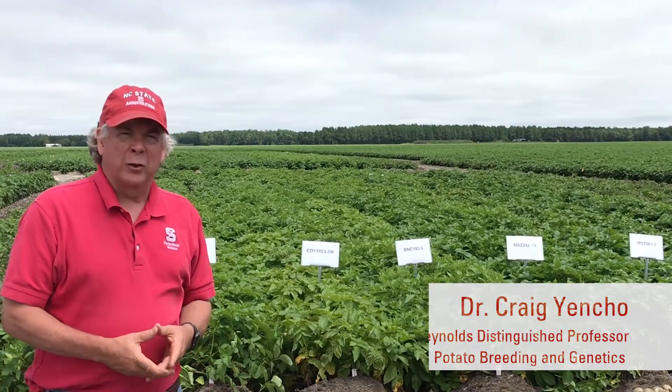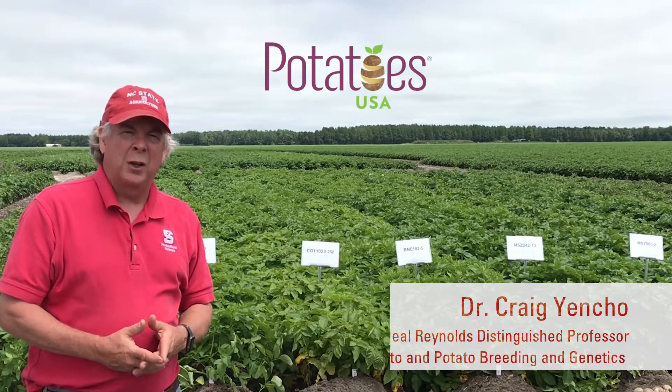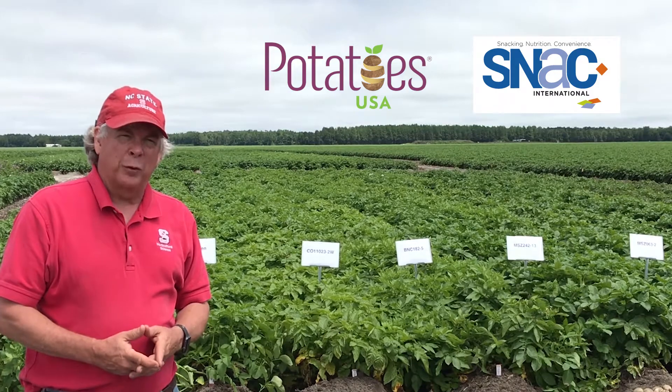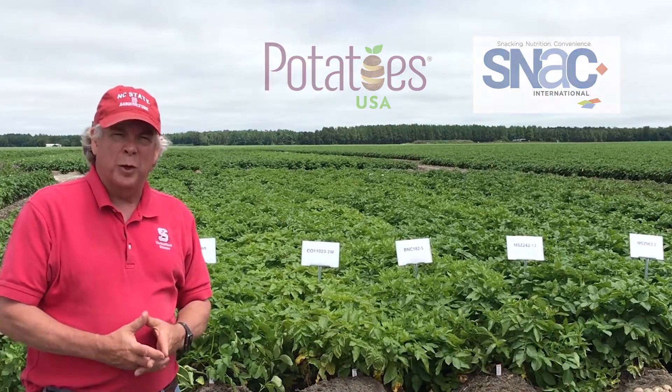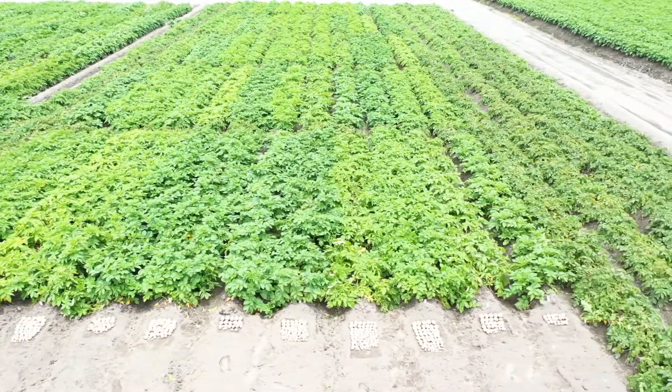The next trial we want to talk about is what we call our snack food trial, which is supported by Potatoes USA and Snack International. In this trial we have 12 clones from roughly five different breeding programs, and what we're looking for here again is adaptation to North Carolina and more broadly to the south and southeast in general.